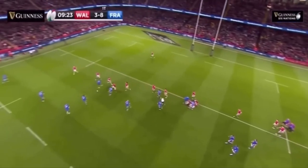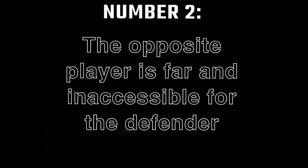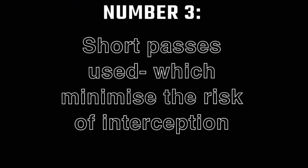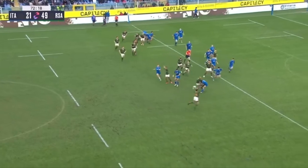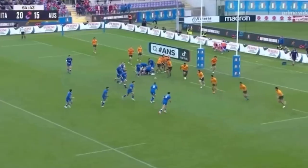This type of offense is great for three main reasons. Number one, it's hard to target the ball carrier. Number two, the opposite player is far and often inaccessible. Number three, short passes are used, which minimize the risk of interception and don't give enough time to the defense to go up. And you can target the gaps left by the defense even if you use a blitz defense.